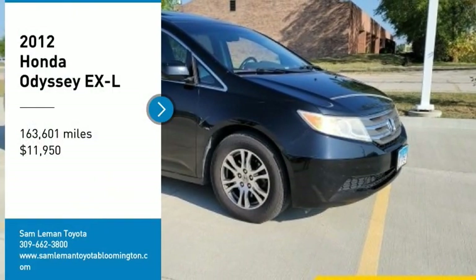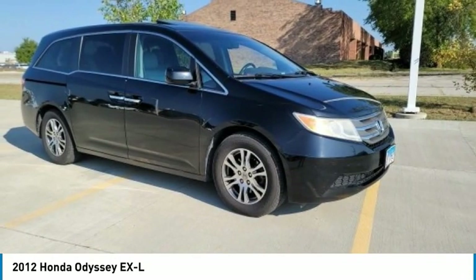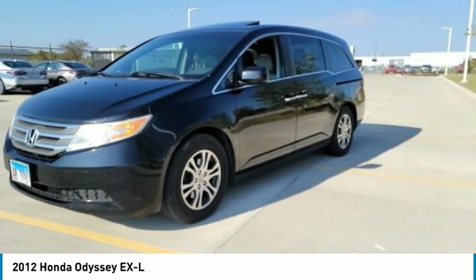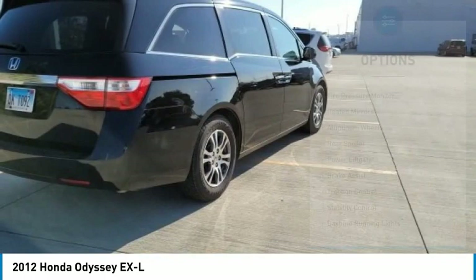Looking for the right vehicle? Check out the 2012 Odyssey. The Honda Odyssey is a showcase of distinguished style, captivating technology, and advanced safety features. A must for all families. Here are some of this vehicle's great options.